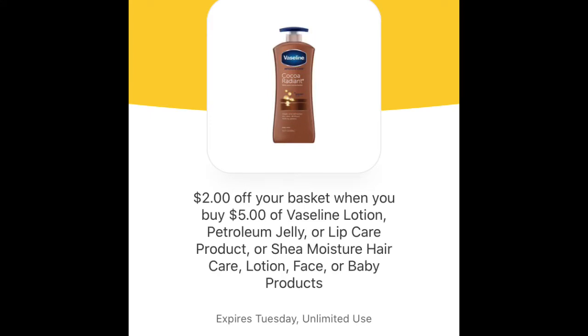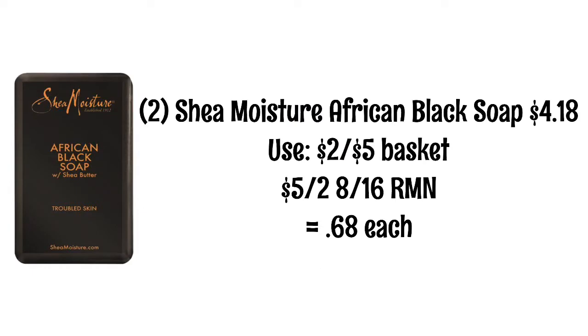We have this basket coupon for $2 off your basket when you spend $5 on Vaseline or Shea Moisture products. I wish we had some Vaseline coupons right now because that would be an awesome deal. But I did find a really good deal: you will pick up two of the Shea Moisture African Black Soaps for $4.18. You'll use that $2 basket coupon and also a $5 off two coupon from the 8/16 RetailMeNot, making them $0.68 each.